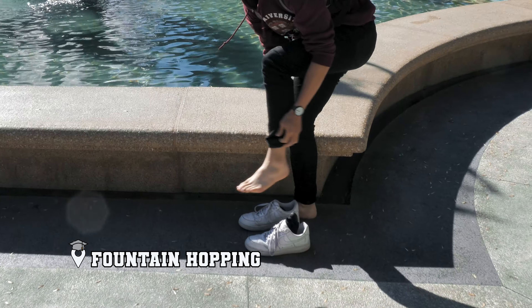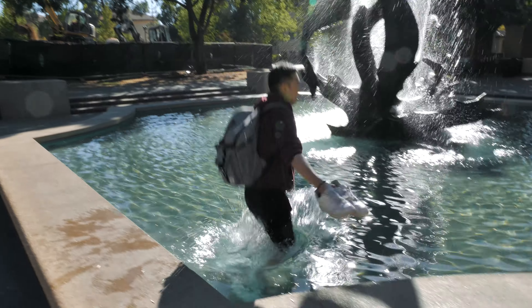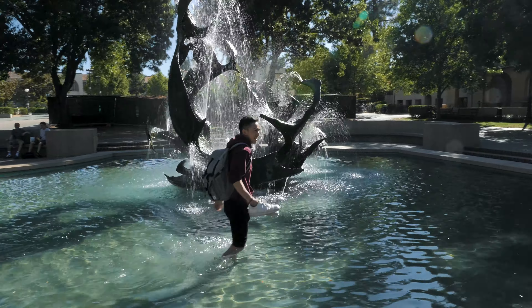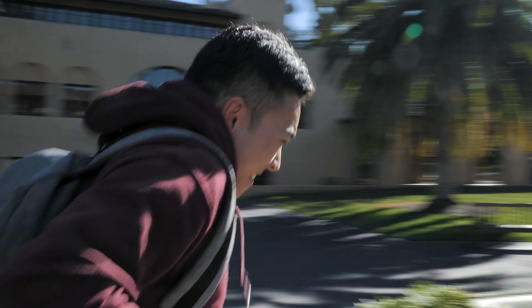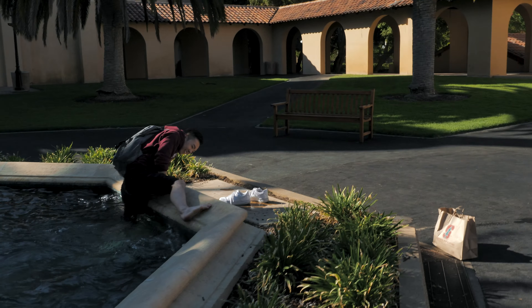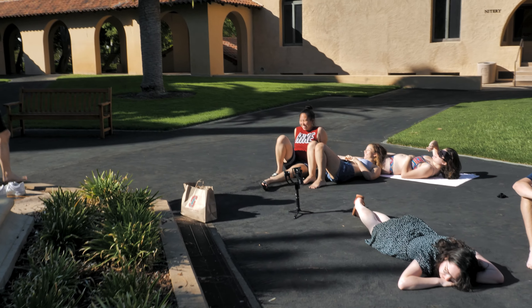We're going to become Stanford students — it's quite a hot day today so this will be refreshing. Are you ready? Yeah, it's going to be cold. Oh man, my pants got all wet. Feels nice though, it's refreshing. Here we go again. Oh my god, this one's so much deeper than the other one. Holy. Oh my god.